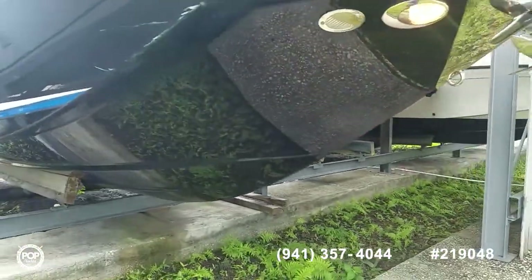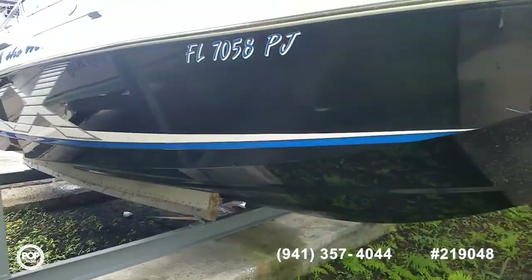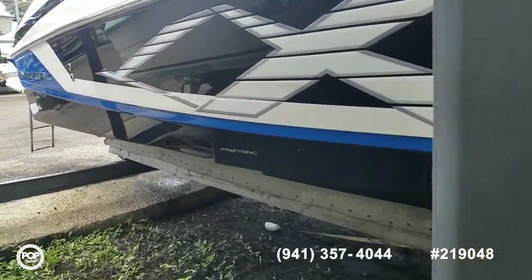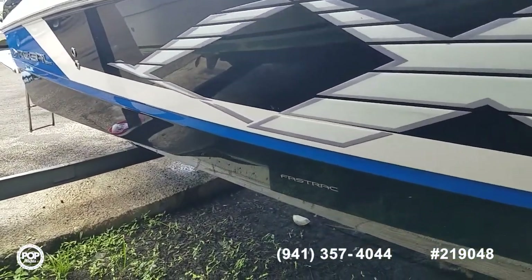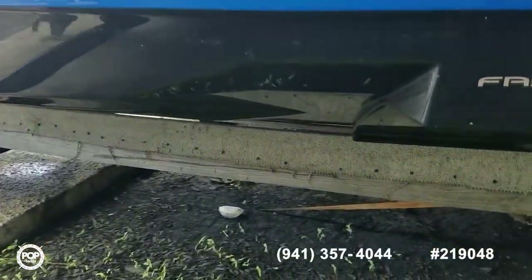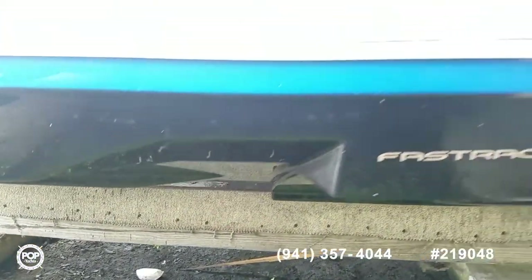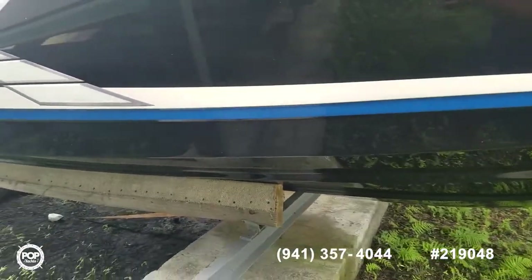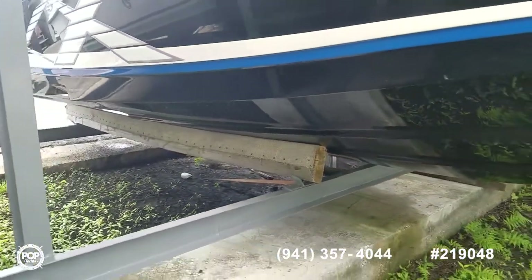Powerful 300 Volvo Penta V8 motor paired with a Duoprop out drive. Low hours on it. Regal's patented Fast Track hull design has that step from the factory out of the mold, which allows for quicker planing speeds and better fuel efficiency overall.